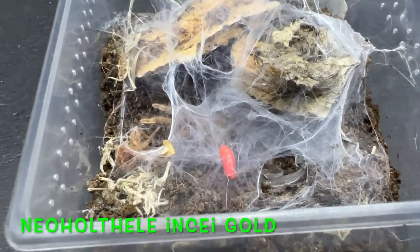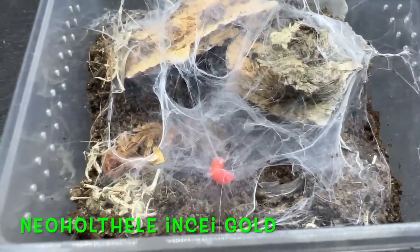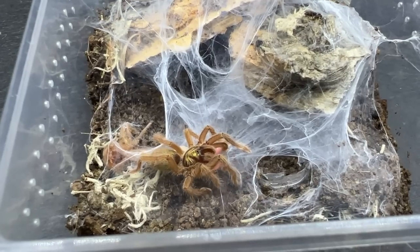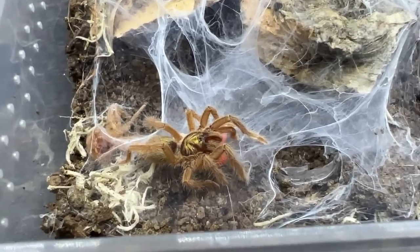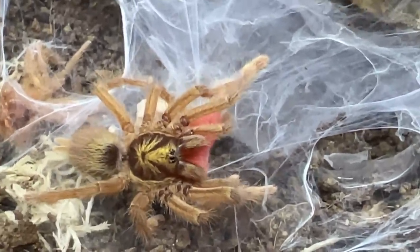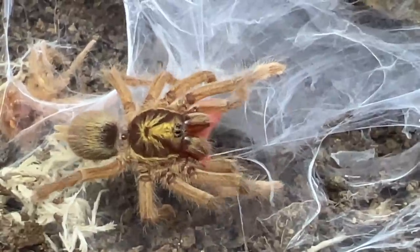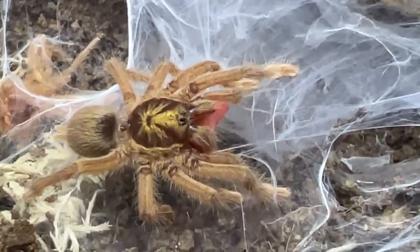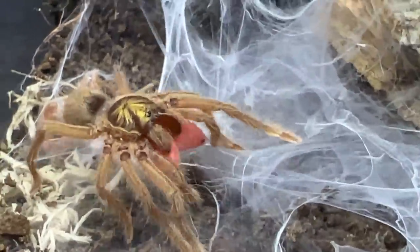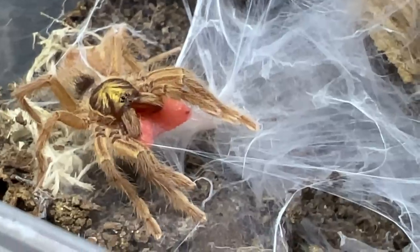The Nothele incei gold — this is a spider I am very very fond of. It's only a tiny dwarf spider; full grown we're looking at around two inches if we're lucky, but what a colour. We actually have a pairing of our Nothele incei golds coming up, I believe next week, so stay tuned — it's going to be stunning footage that really shows them off well. They are a very very underrated spider, which is strange because they're common, they're cheap, and they're really cool. This one's got another maggot — ideal food for tiny slings. Massive fangs on that guy!